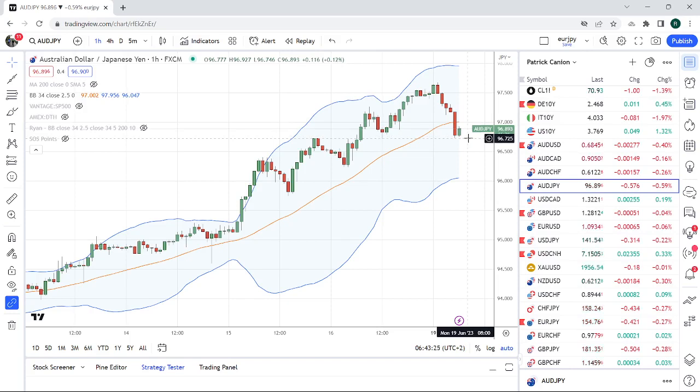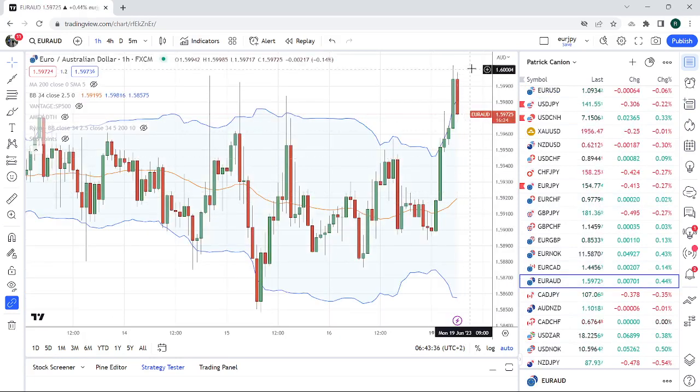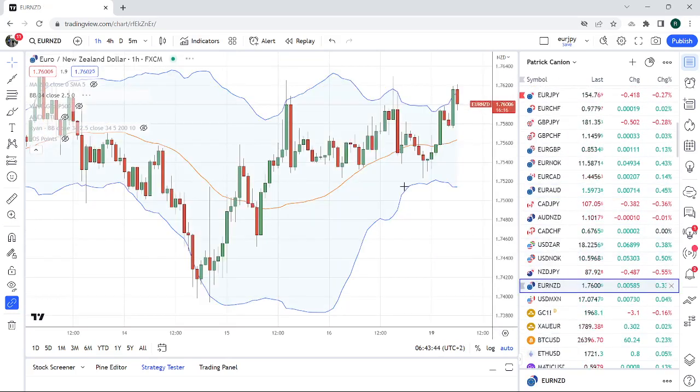Maybe Aussie yen down through 96.72 — that might be interesting at the European Open if we get a bit of risk-off. The other charts we like: Euro-Aussie — you can see there's a little bit of a theme here, we're bearish Aussie. Up through 160 looks interesting. Euro-Kiwi also interesting, above 176.30.